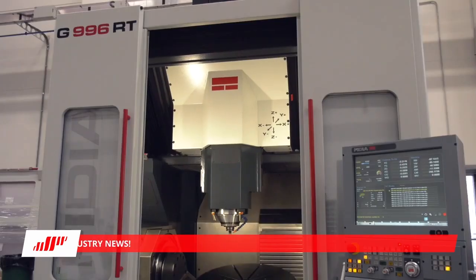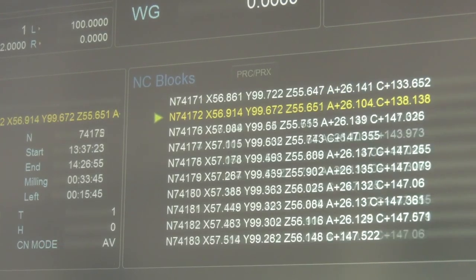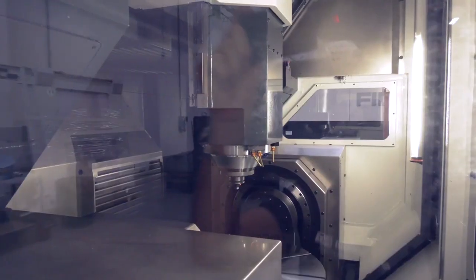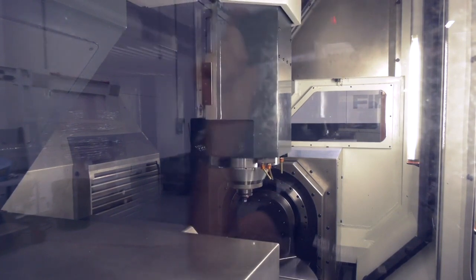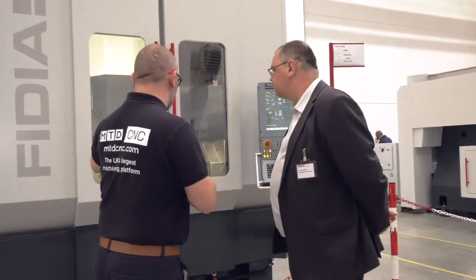The G996RT achieves over 1g acceleration and 45 meters a minute in rapid traverses. Fidia claim it's the only machine in the marketplace capable of 1g acceleration — and they believe they could actually go somewhat faster, though realistically nobody really needs to achieve that.